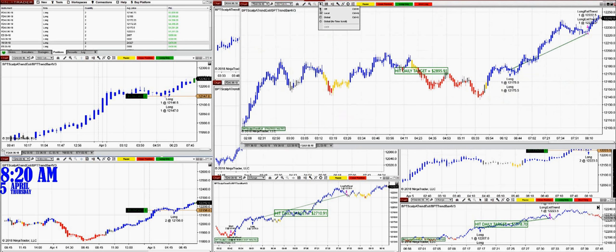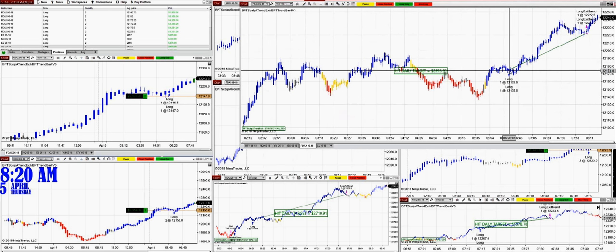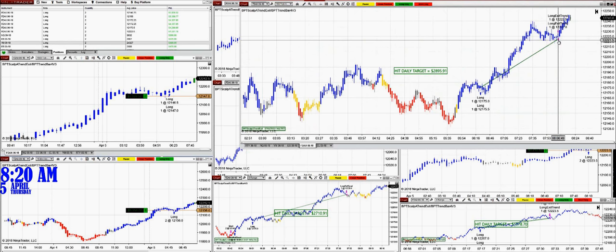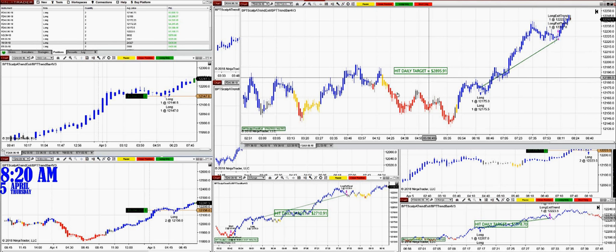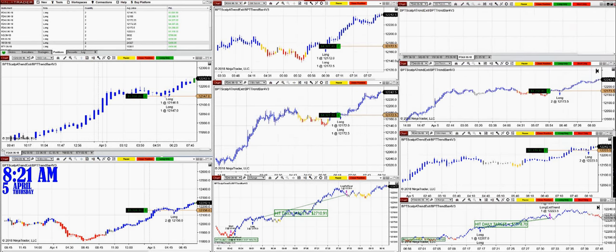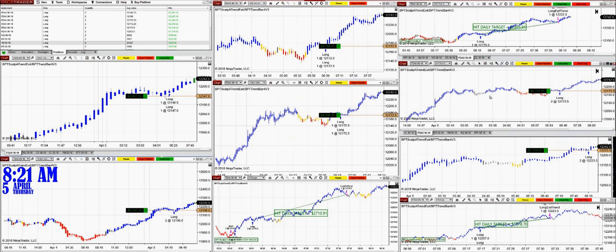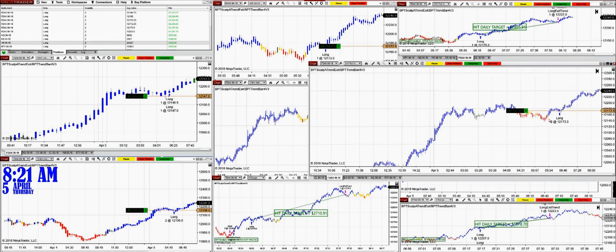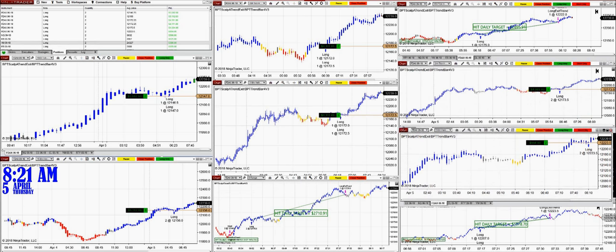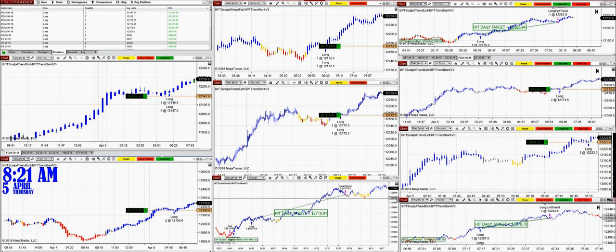We took that trade around 6:23 and it just finished — it's now 8:20, so we were done about 15 minutes ago. 2,890 — this is nice. This is a market order, not a limit order. On the 244-tick chart, order filled around 6:46, the trade came in at 4,065.